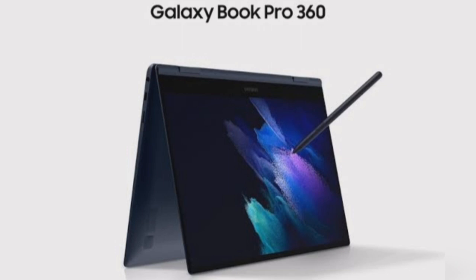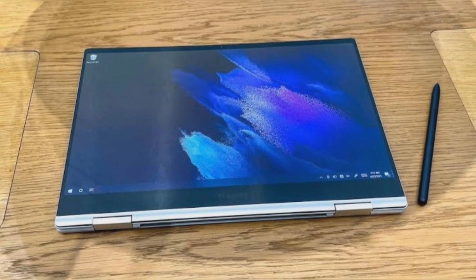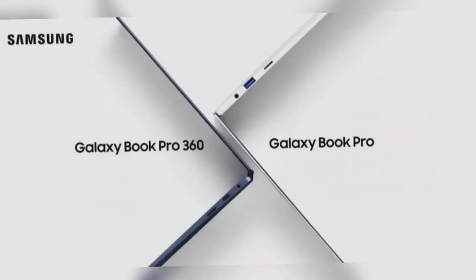The attached S Pen has greater functionality and offers better comfort than previous versions. In addition, there is no need to charge the S Pen separately. Two models are available based on the display — the 15.6-inch and the 13.3-inch model, each available in three color variants. The price of the Galaxy Book Pro 360 ranges from $1,605 to $2,430.